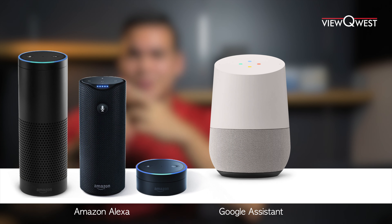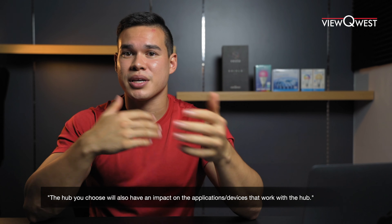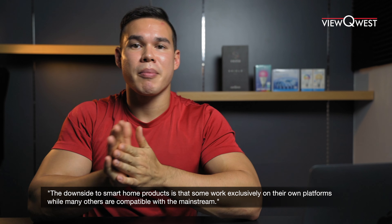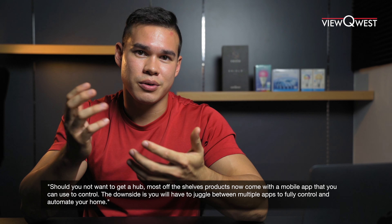Next is to pick a side — whether you need a home hub or not. Generally you'd pick an Amazon Alexa, a Google Assistant, or an Apple HomeKit. Bear in mind that the hub choice you make will impact the applications the device will work with. Devices will show compatibility for Alexa or Google on their boxes or product pages — for example, the TP-Link smart bulb box or Vesta Shield's page will say it works with Alexa. The downside to some smart home products is that they exclusively work on their own platforms while others are compatible with the mainstream. If you don't want to get a hub, most shelf products now come with a mobile app you can use to control your devices.